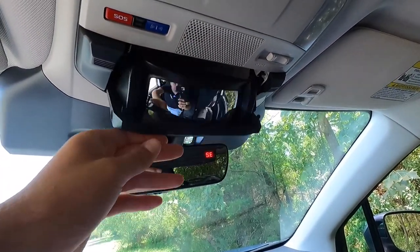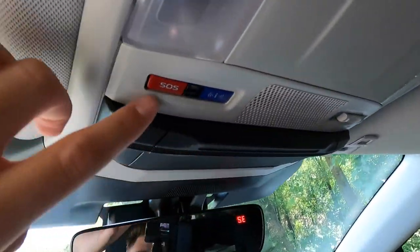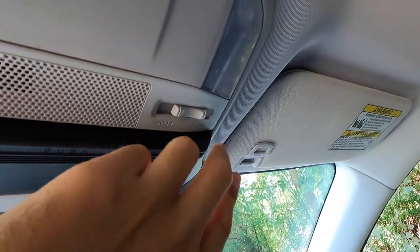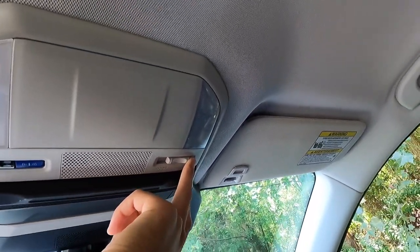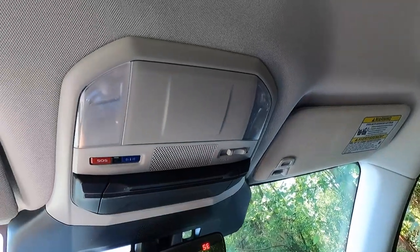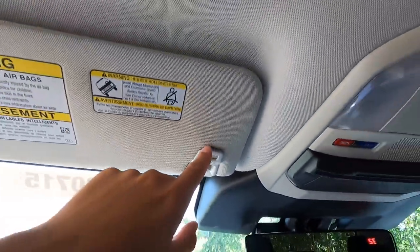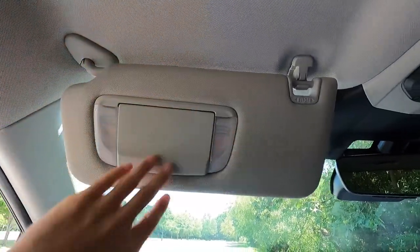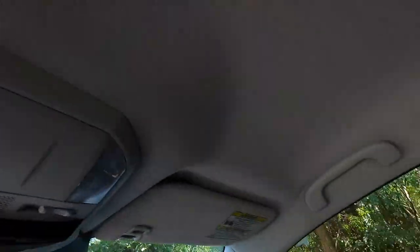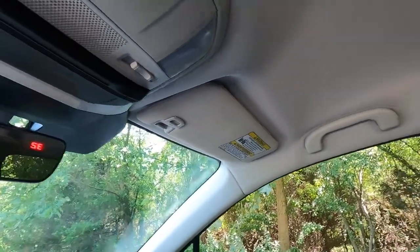You get a sunglasses holder up top and a fish-eye monitor mirror to check on rear passengers. Also up top are SOS and Subaru roadside assistance buttons. The interior light setting lets you choose whether lights turn on automatically when the door opens. Driver and front passenger dome lights can be turned on individually. Each visor has a clip, a vanity mirror with two vanity lights, and the visor slides forward and backward. Both driver and passenger sides have an auto-open panel.